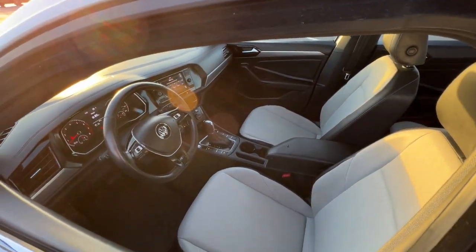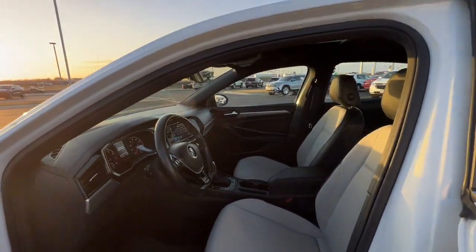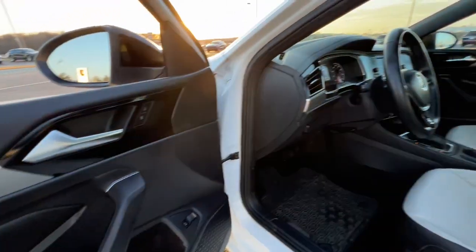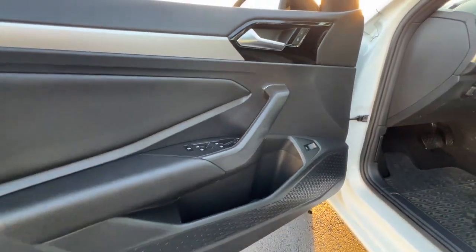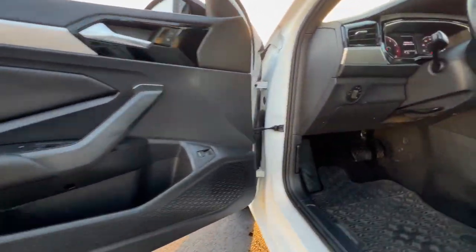The following are some of this vehicle's highlighted options: keyless entry, heated driver's seat, four-cylinder engine, sunroof, keyless start, iPod and MP3 input, heated mirrors, backup camera, fog lamps, and dual-zone AC.